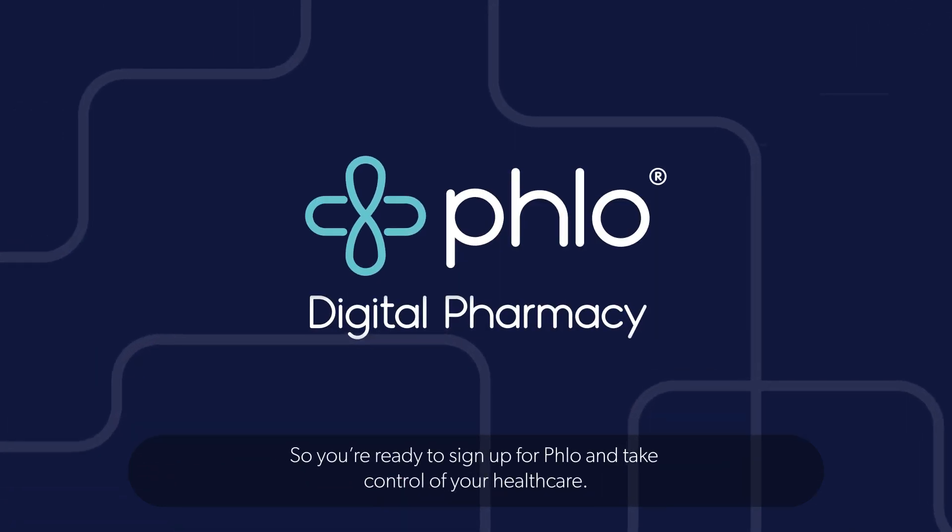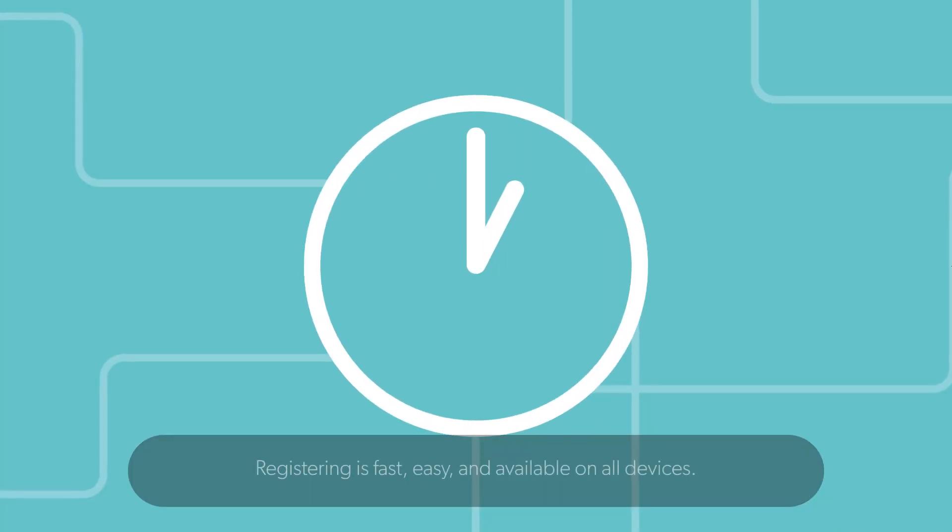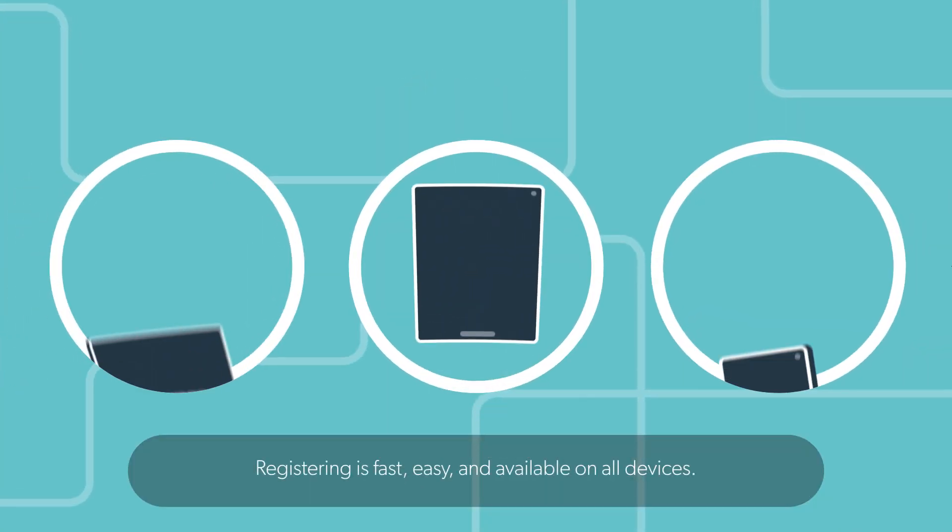So you're ready to sign up for Flow and take control of your healthcare. Registering is fast, easy and available on all devices.